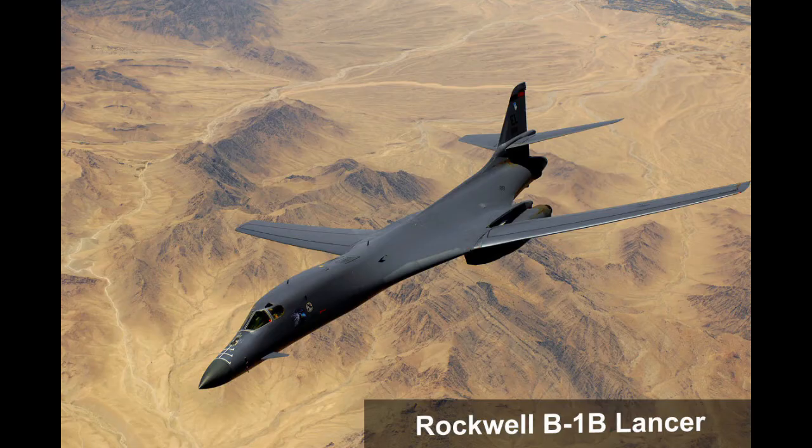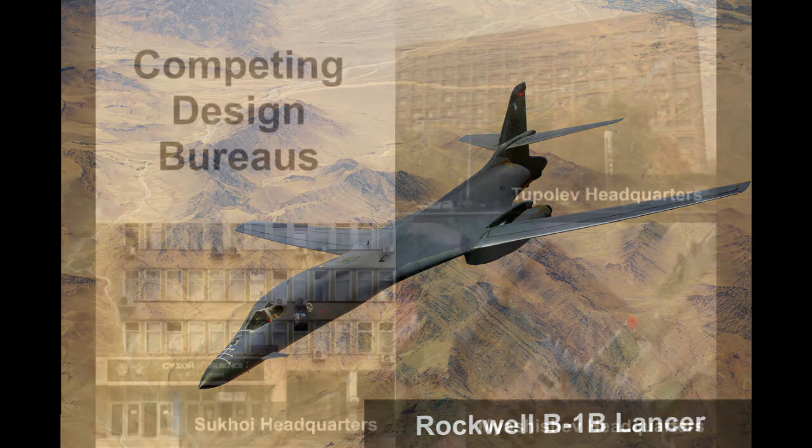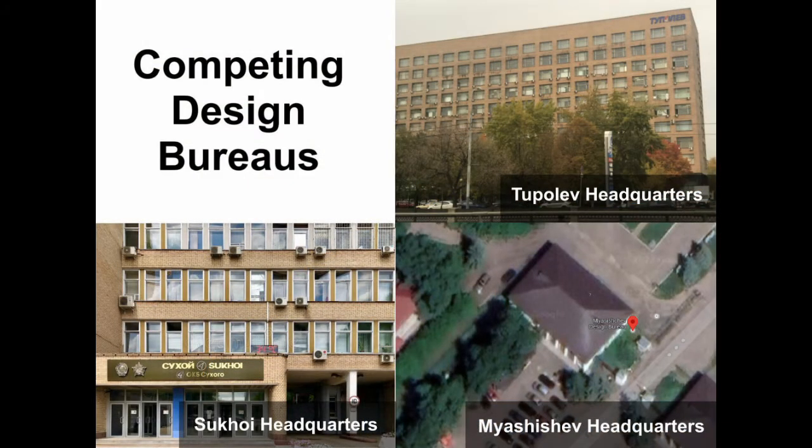The Sukhoi T4MS was the result of a design competition to create a new swept-wing strategic bomber and missile carrier for the Soviet Union, in response to the American Advanced Manned Strategic Aircraft Program, which eventually led to the Rockwell B-1B Lancer. The Sukhoi, Tupolev, and Myashishev design bureaus were pitted against each other for the design competition in 1969.